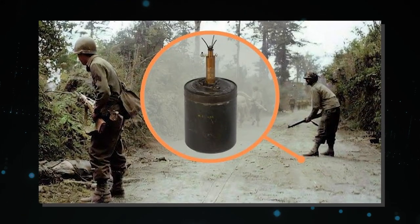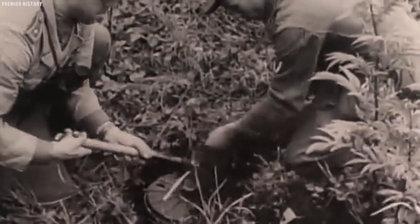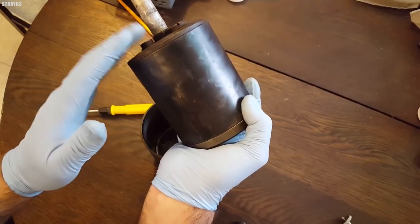During the war, American and South Vietnamese soldiers were trained to immediately dive to the ground face first once a Bouncing Betty had been activated, as this guaranteed a better chance of survival.